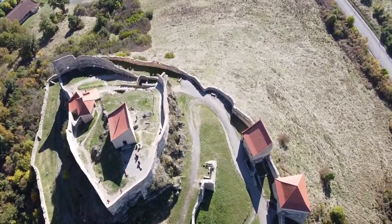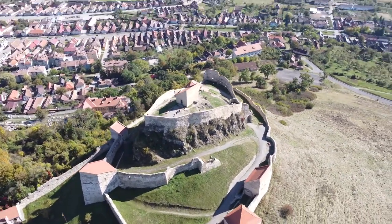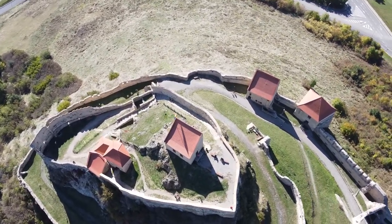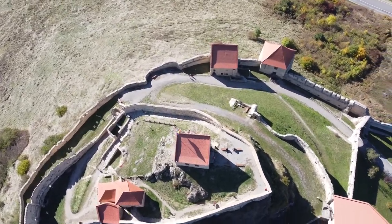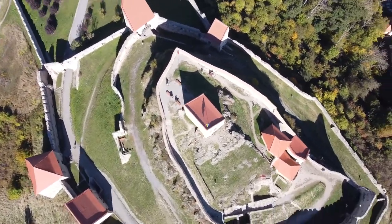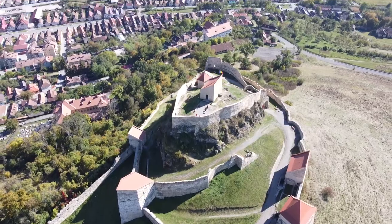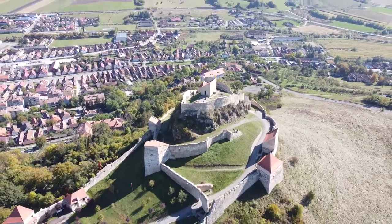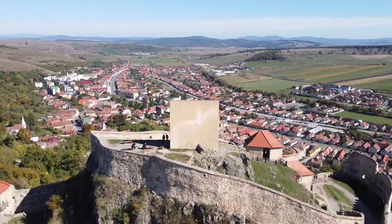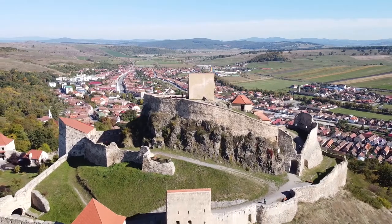Rupea Fortress — the Tata Rupea is a medieval fortress built by Transylvanian Saxons and first mentioned in a 1324 document. Each month, 10,000 tourists are visiting this fortress. Rupea Fortress is situated on the 120-meter-high basalt cliff to the west of the Transylvanian town of Rupea, in Romania. The fortress is located on DN13, 70 km from Brașov, on the road to Sighișoara.